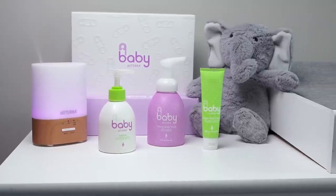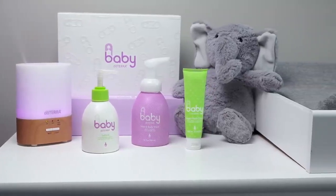When you look at the back of these products, you'll see ingredients you can pronounce and you'll see those essential oils that you trust.